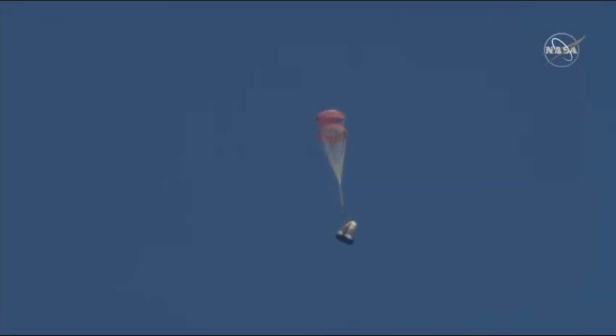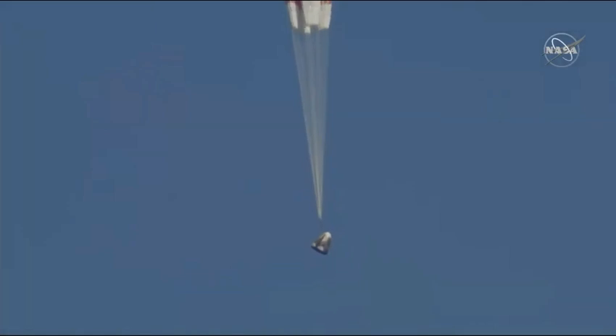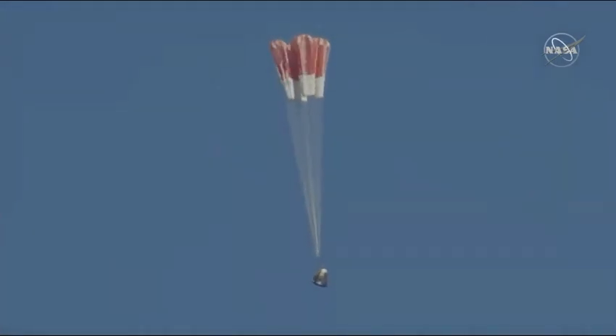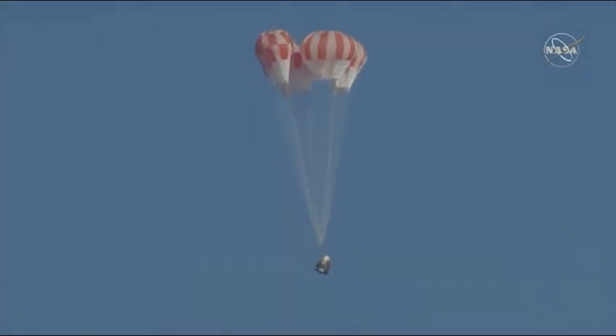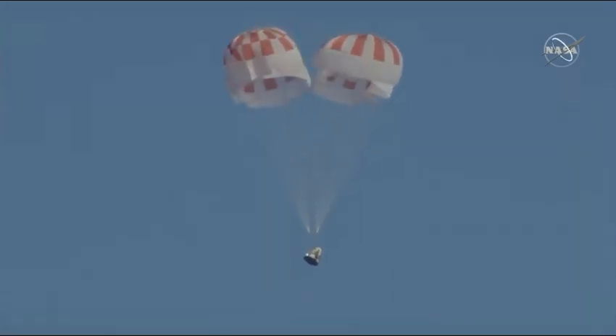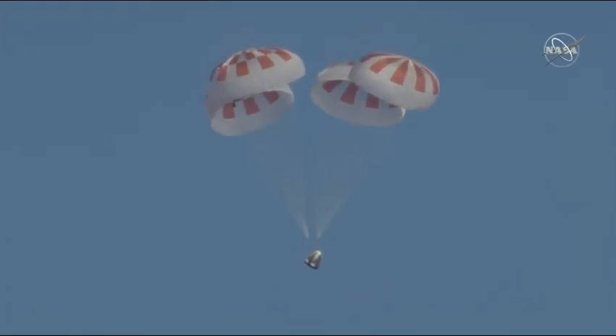What a gorgeous shot of Dragon coming back down. And here come the mains. Over the next few seconds we will see those main parachutes begin to expand as they capture more air, further decelerating the Dragon vehicle down to the Atlantic Ocean.